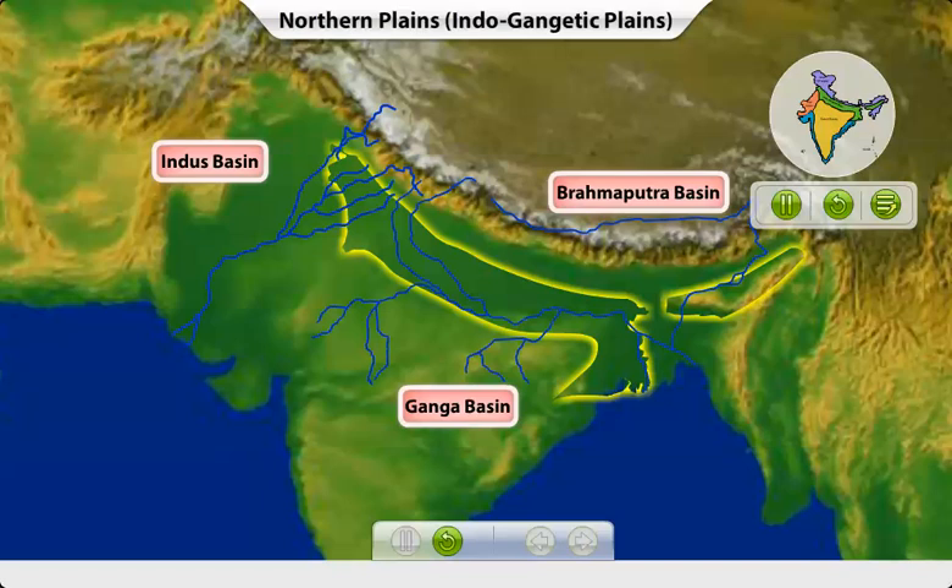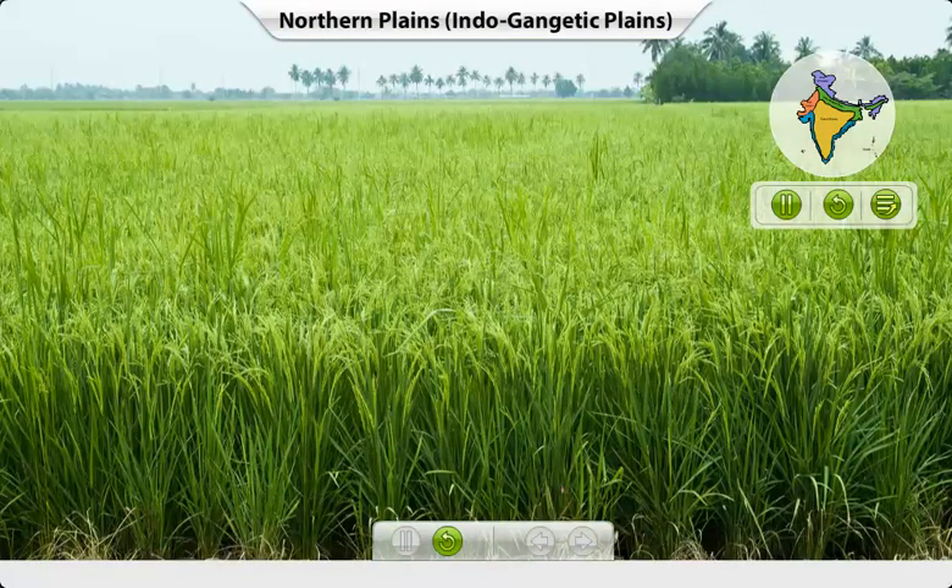These stretch from the west to the east and are together known as the Indo-Gangetic Plains. These plains are very fertile and are sometimes called the rice bowl of India.